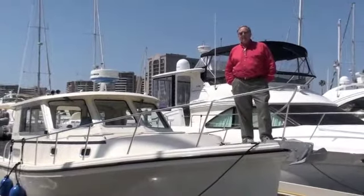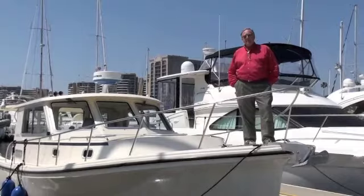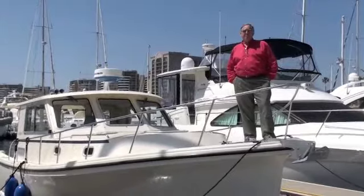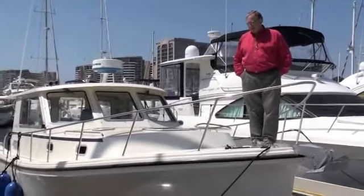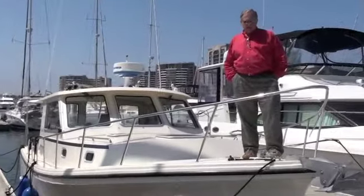Hi, I'm Buzz Stoddard, and I'd like to welcome you aboard our new listing, the Acadia 32 lobster boat. We're with Cruising Knots Yachts, Inc. in Marina del Rey, and this is a boat that we're very proud to represent in our listings.